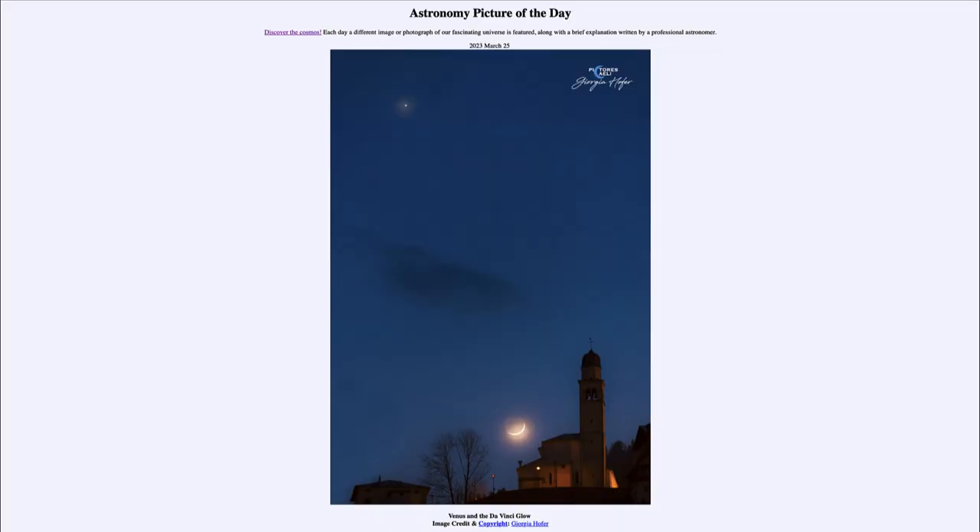Greetings and welcome to the introduction to astronomy. One of the things that I like to do in each of my introductory astronomy classes is to begin with the Astronomy Picture of the Day from the NASA website — that is apod.nasa.gov/apod. Today's picture for March 25th of 2023 is titled 'Venus and the da Vinci Glow.'